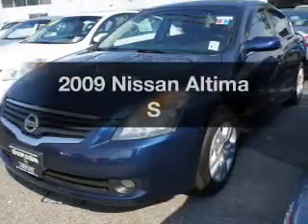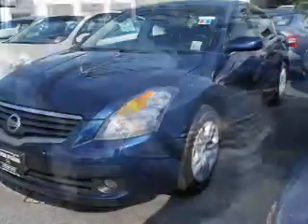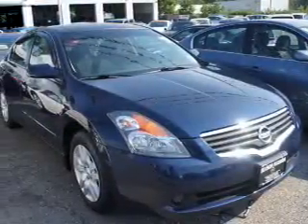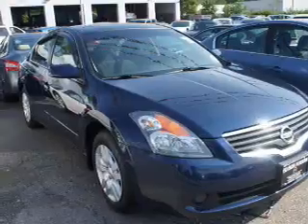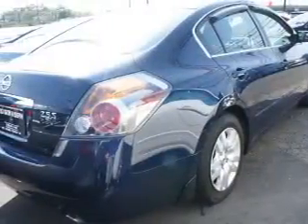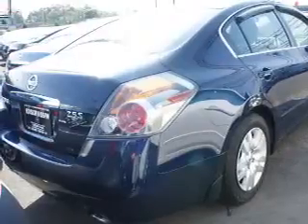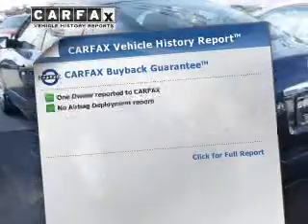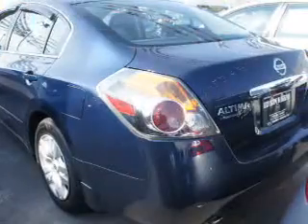Imagine yourself in this 2009 Nissan Altima if you're looking for a first-rate auto — this one could be yours today. The powertrain includes front-wheel drive with an efficient four-cylinder engine connected to a smooth-shifting automatic transmission. Brake safely with the anti-lock braking system. An included Carfax vehicle history report allows you to purchase with confidence and the knowledge that your buy was a smart choice.